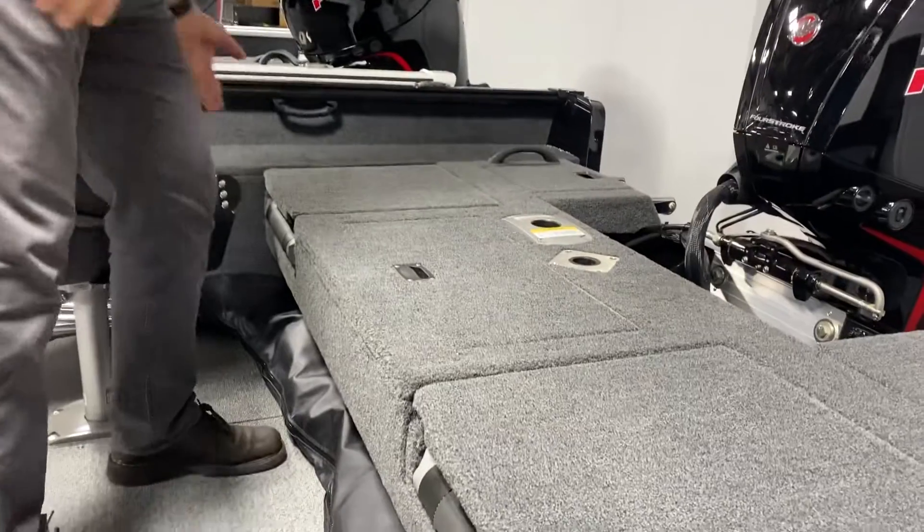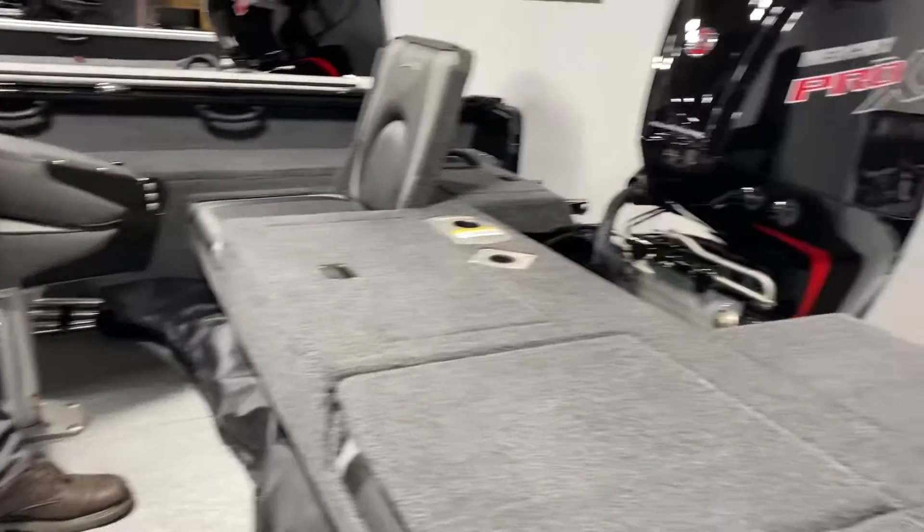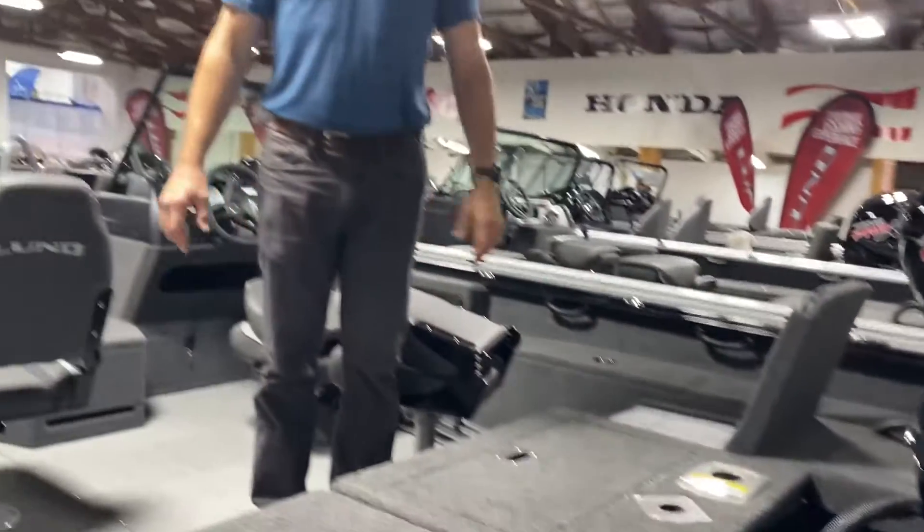This boat is very popular for both fishermen and families. It does have the rear jump seats on it. We package this boat out with the Mercury 115 Pro XS — plenty of power to do anything you want.